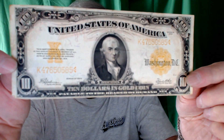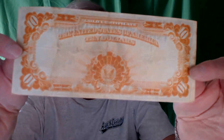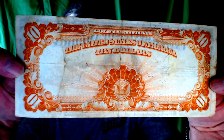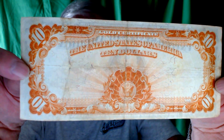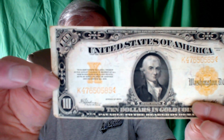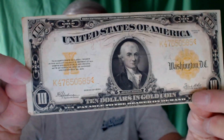I'll try to get it close enough so you can see it here. And on the back, if you'll notice, it's gold colored. Now, this money is a little bit bigger than the average money, as far as size goes, so your wallet had to be a little bit bigger. But anyway, this is what a $10 gold back was.